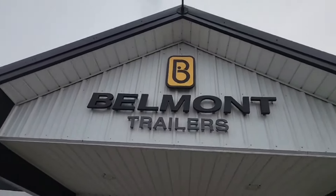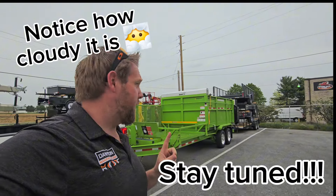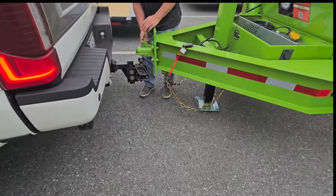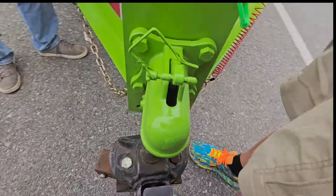Alright, here we are boys. Here's Belmont right there, and we're getting ready to load up this really nice green trailer. You want it green? We got you green. Come with us, we're going to go check out this trailer.